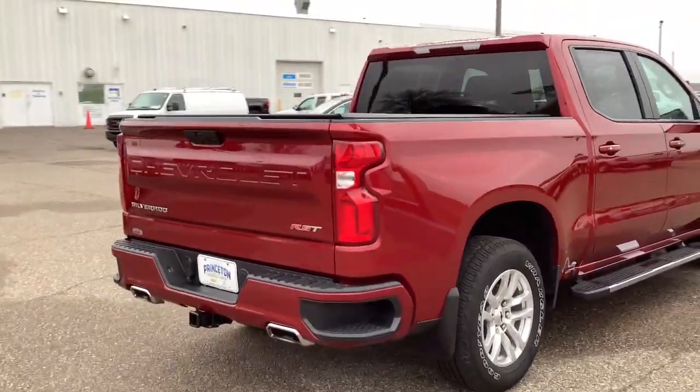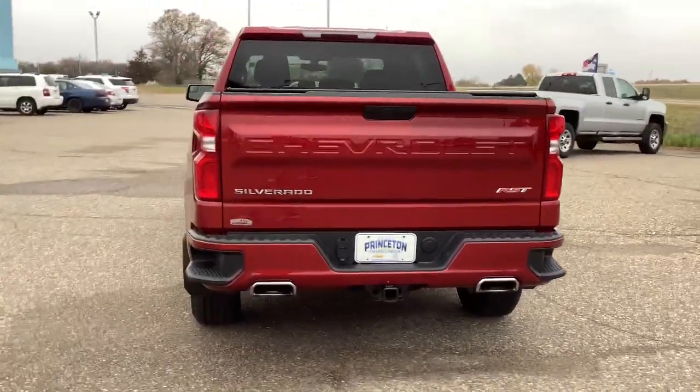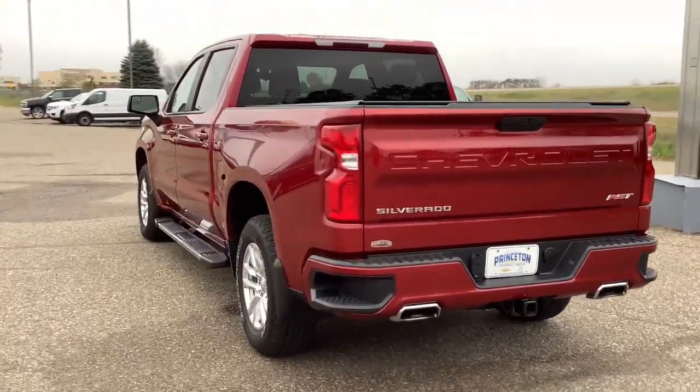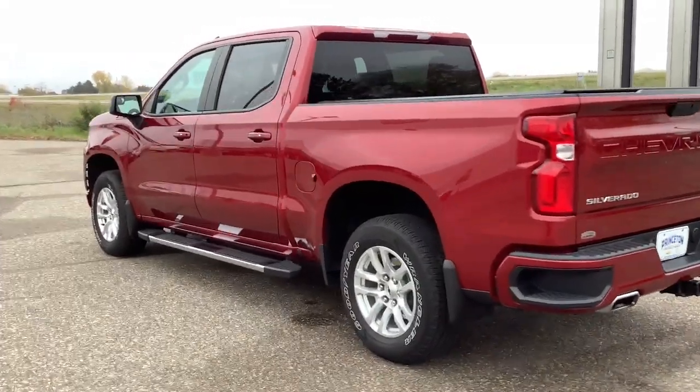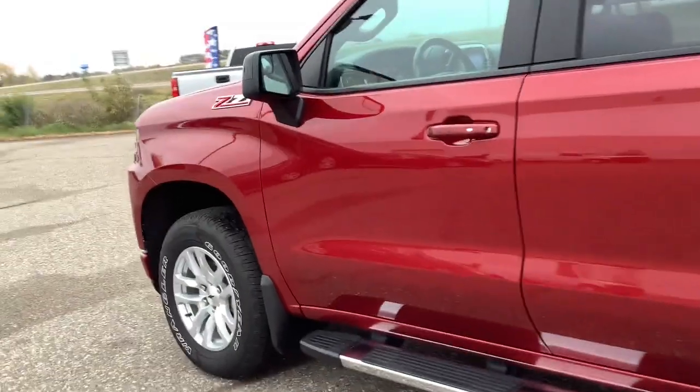The following are some of this vehicle's highlighted options: keyless entry, four-wheel drive, fog lamps, keyless start, remote engine start, heated mirrors, backup camera, Wi-Fi hotspot, rear AC, and aluminum wheels.